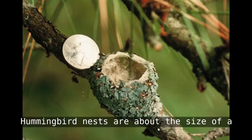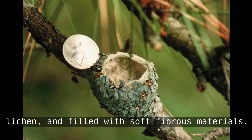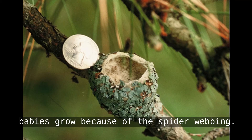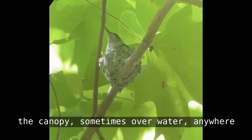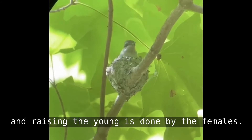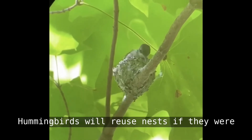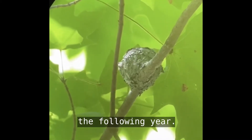Hummingbird nests are about the size of an English walnut. They are made of spider webs, covered in lichen, and filled with soft fibrous materials. They're unique in that they expand as the babies grow because of the spider webbing. The nests are usually found on a downward branch at the bottom of the canopy, sometimes over water, anywhere from 8 to 60 feet high. All the work of building the nest and raising the young is done by the females.